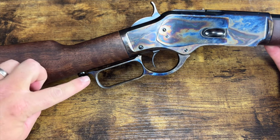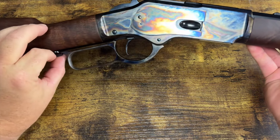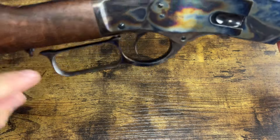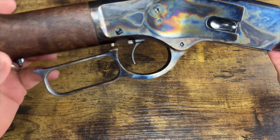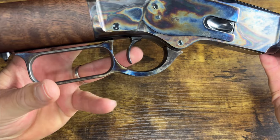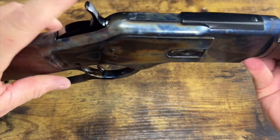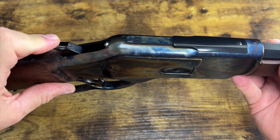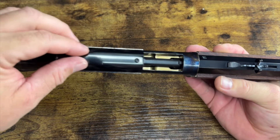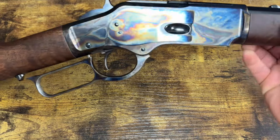Look at how beautiful the wood grain is on this gun. We have a lever lock right here — this locks the lever in the up position, preventing you from cycling it; it's a safety feature. There's also an out-of-battery safety that blocks the trigger. Make sure you have the lever completely closed to move the safety out of the way so you're able to pull the trigger. It is hammer-fired, with a half-cock and full-cock position. There's also a dust cover which you can manually slide on and off.